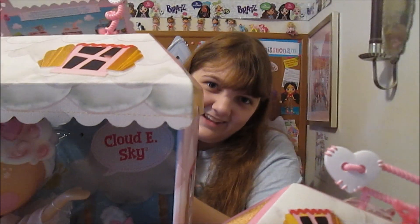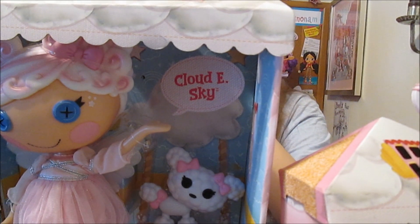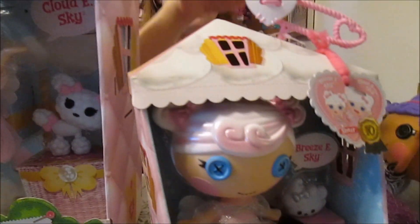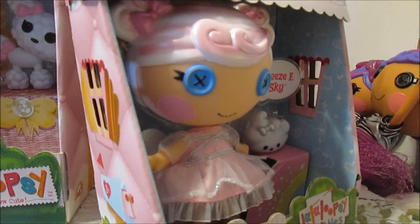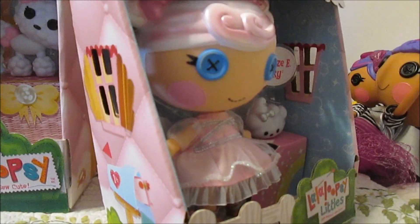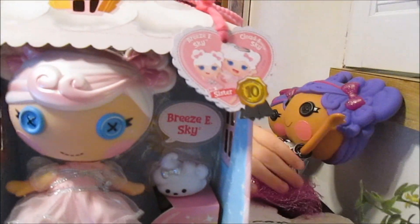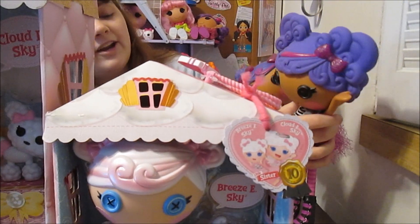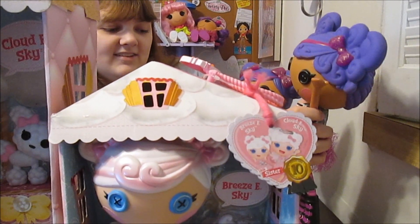Cloudy's swing tag says her sewn-on date is August 22nd — which is today. She was sewn from the wisps of a cloud. Her personality is girly and soft spoken, and her pet is Poodle. For Breezy, her sewn-on date is June 15th. She's also sewn from wisps of a cloud like her sister. Her personality is easy going and calm, and her pet is a cloud. We also brought out their two sisters, Stormy and Rainy Skye, to welcome them. Rainy is an all-new Lalaloopsy Little being introduced this year.